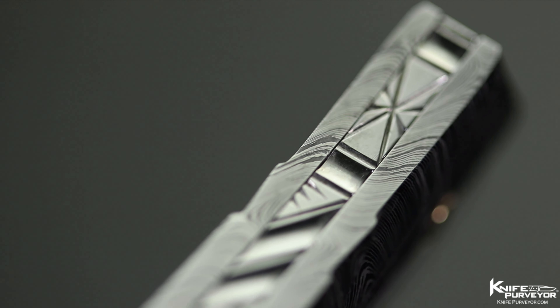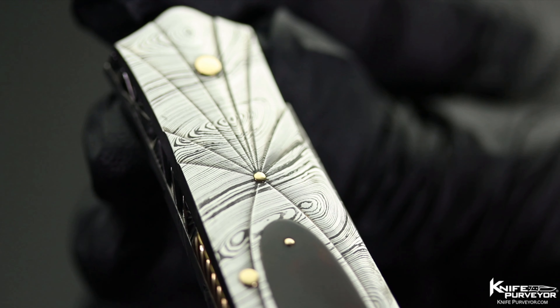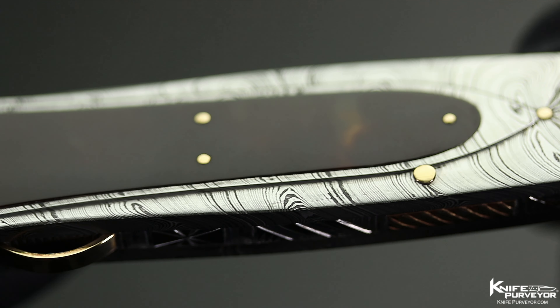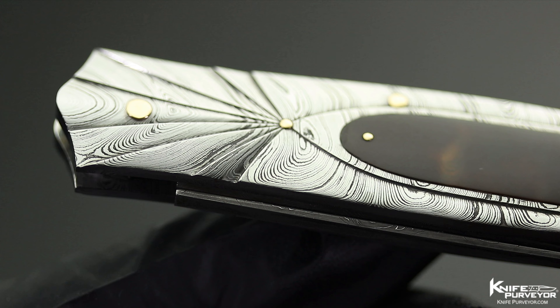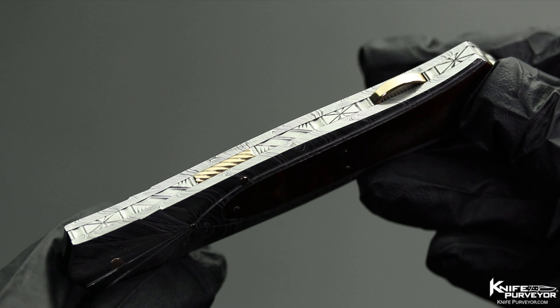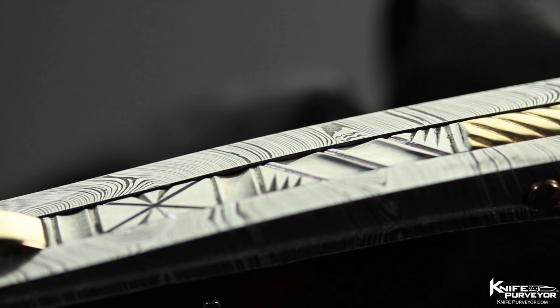Look at this. He took damasteel damascus — that's powdered damascus from Sweden. He's cut it out, he's fluted it, and he's acid etched it to eat into the damascus and to add more depth of field and color. Look at the damascus, look at the fluting, look at the artistry. Everything is hand fit, hand cut, handmade. This is a handmade custom knife by Kenny Staggerwalt.